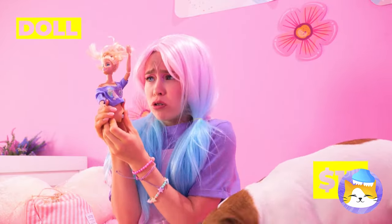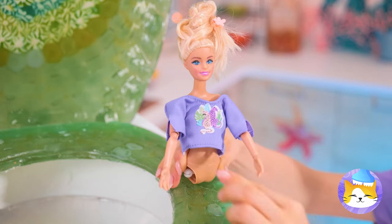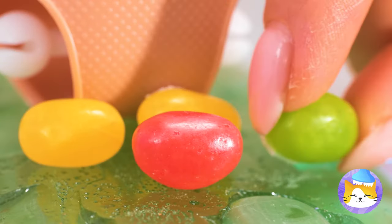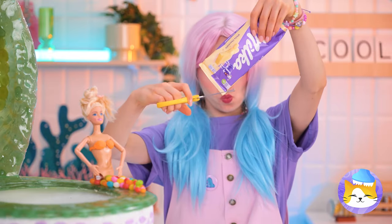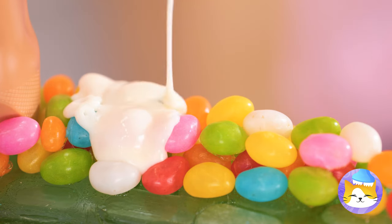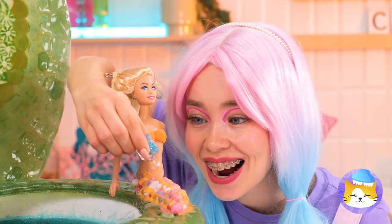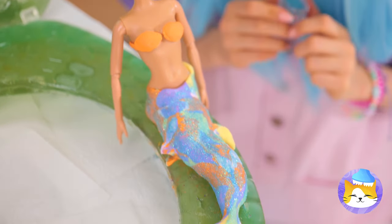Poor Barbie — you ate her legs. Well, maybe she can be a cake topper. Let's give her a jelly bean tail. Now cover it up with melted chocolate — and look, this chocolate comes in all sorts of colors. It could still use a little edible glitter — pour it on. What a pretty mermaid.